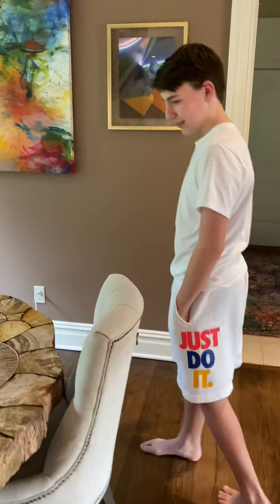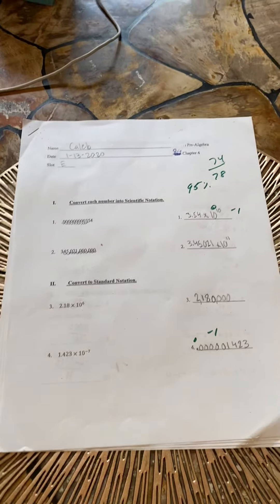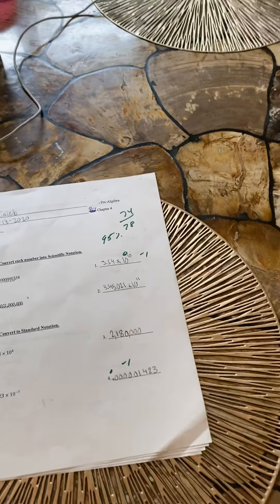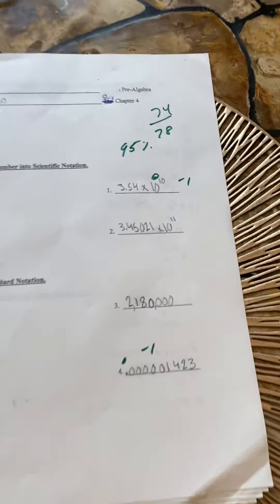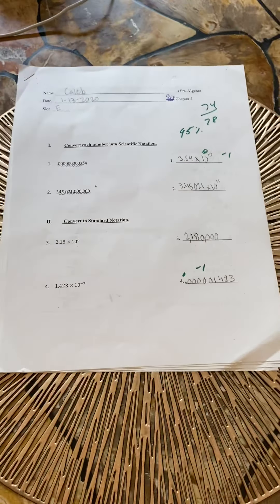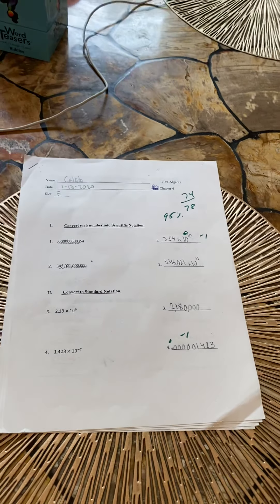And then finally we have one more thing. This belongs to Caleb — he does a lot of these in school. Caleb, what is this? It's a quiz! This is a quiz. Q-U-I-Z. It can be a quiz or a test — a quiz is like a smaller test, not as big as a regular test. Or a quest, if you want to call it that. Caleb got a very good grade — 95 percent, that's an A. This was a math quiz, and math is definitely one of his favorite subjects.